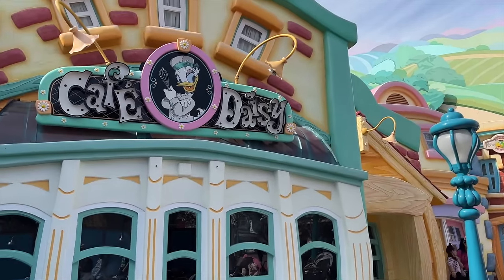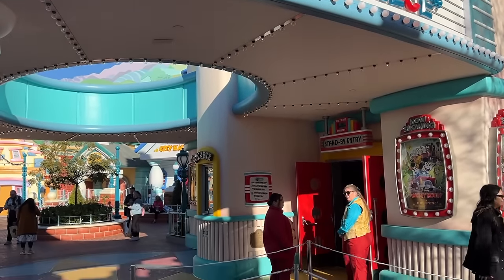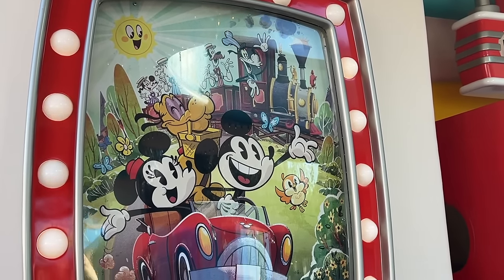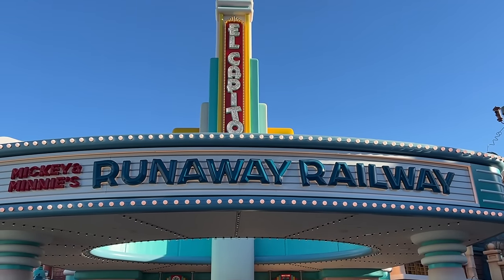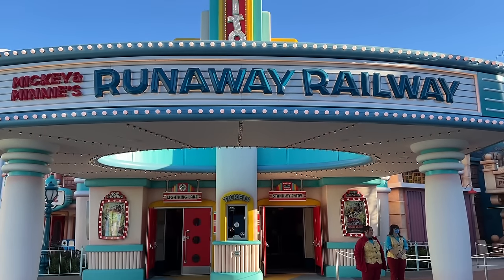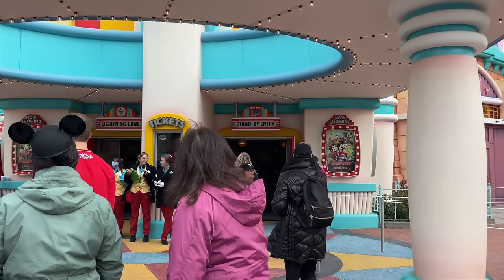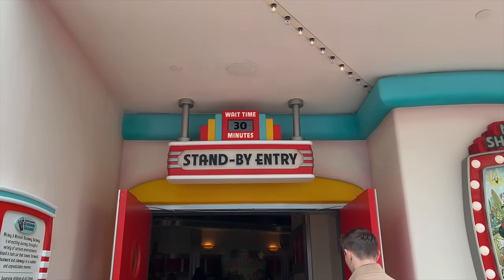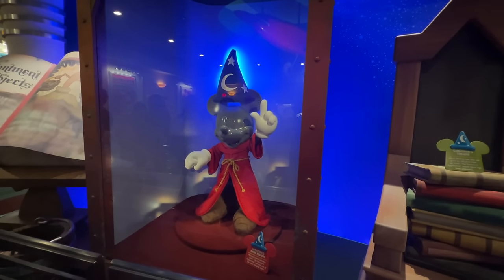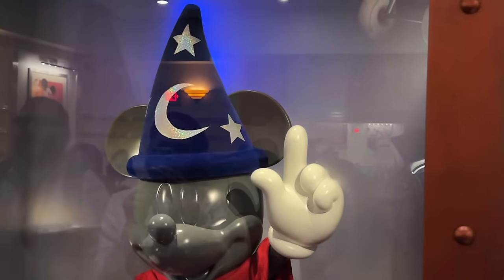The biggest addition to Toontown is, of course, Mickey and Minnie's Runaway Railway — a two-and-a-half-D dark ride where you become a toon yourself to take a relaxing train ride around the park with Goofy as your conductor. The biggest difference between Runaway Railway at Disneyland versus Hollywood Studios in Orlando is the queue experience. While the Studios version takes place in a replica of Grauman's Chinese Theater, Disneyland's version is set in the El Capitoon Theater, featuring a special exhibit by the Toontown Hysterical Society. Be on the lookout for Easter eggs from animation classics like Steamboat Willie, Plane Crazy, and Mickey's Christmas Carol throughout the queue.